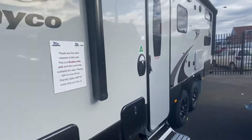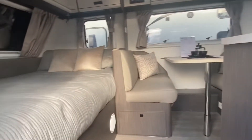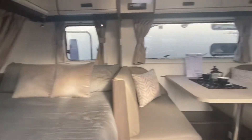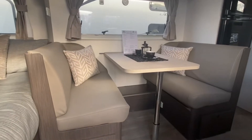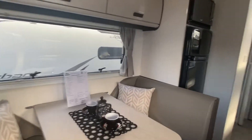Let's go inside and have a look. At 19 foot we have the east-west bed, and the standard cafe lounge — this one has been fitted with the option of the leatherette.